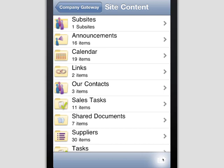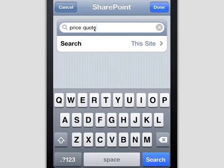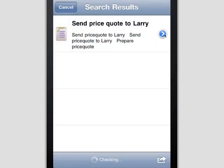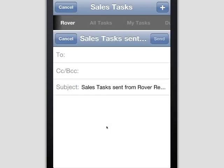If during a meeting the sales manager needs to find some information, the Rover connector for SharePoint gives him access to the power of SharePoint search. He can find relevant items quickly, explore details, and even push for action, all in a matter of seconds.